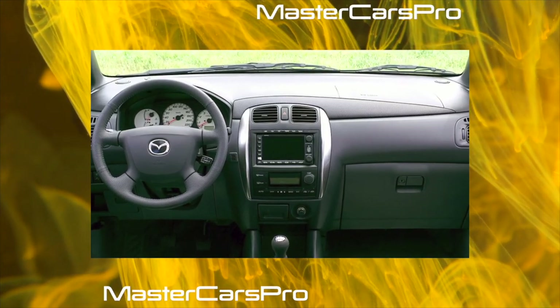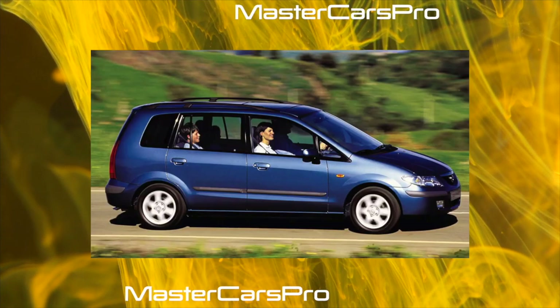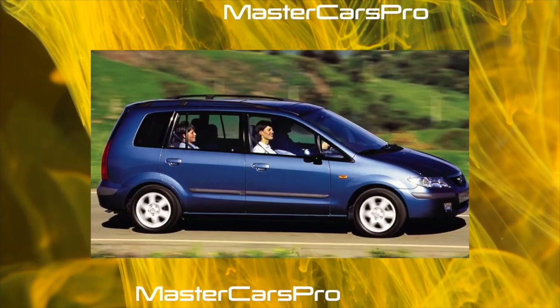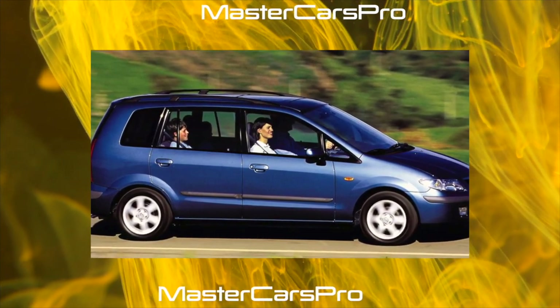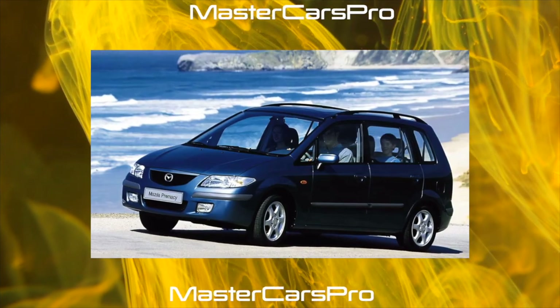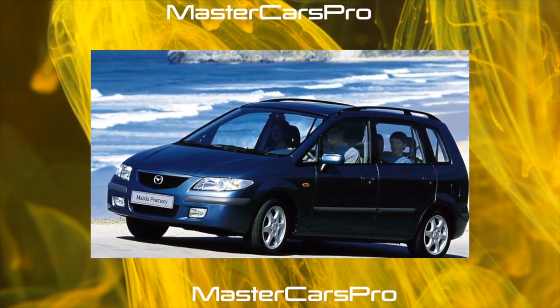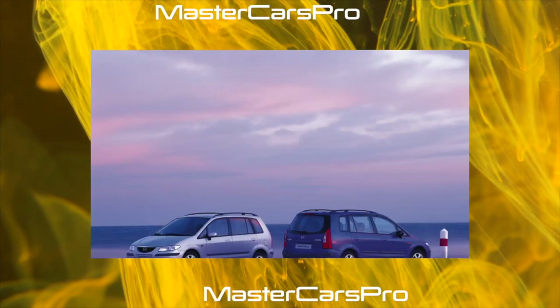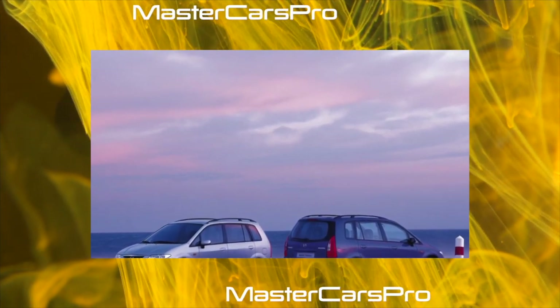The car is built according to the classical scheme for compact vans. It was created on the platform of the C-class model Mazda 323 BJ, from which it inherited many components and parts. Pre-Macy designers took into account the miscalculations of some competitors, increasing the wheelbase by 60mm compared to the 323 — 2,670mm in total.